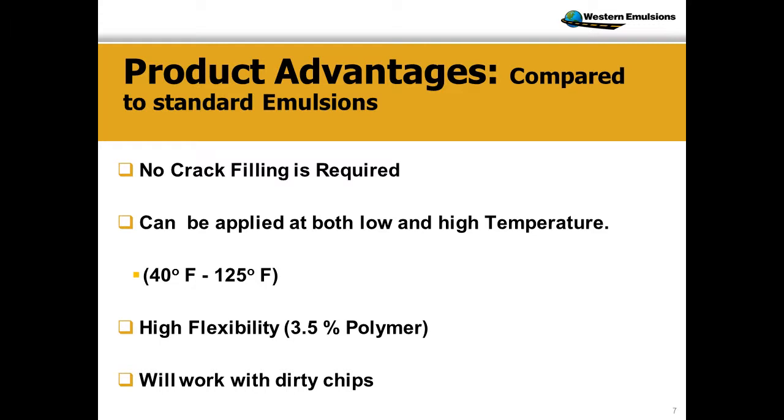The advantages to doing a scrub seal: you can eliminate crack filling, with the right road selection. Rubberized crack filling is a great product, but if you've got cracks with good structural underlayment and surface cracks, this is a process that would help you eliminate all that crack filling. The benefit of our chemical package and our rejuvenators is we are able to actually apply in cooler temperatures.